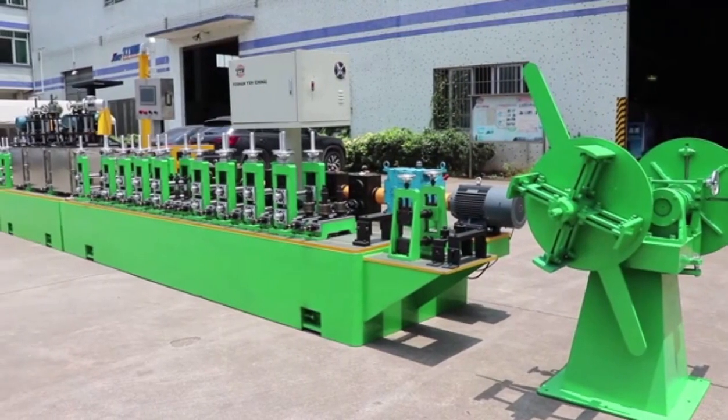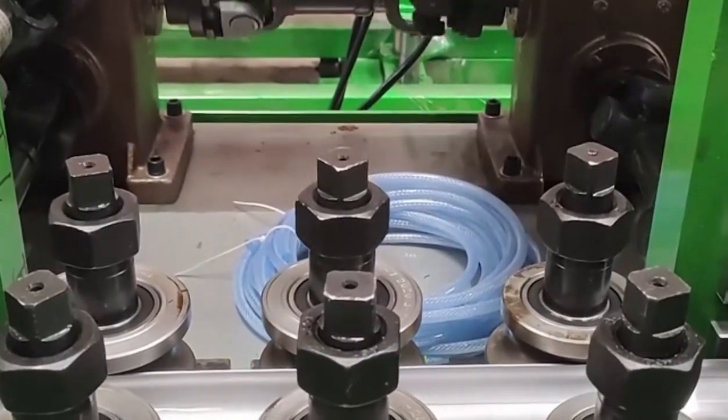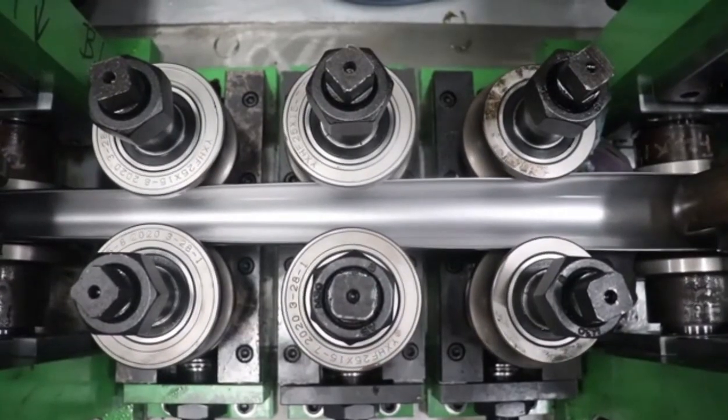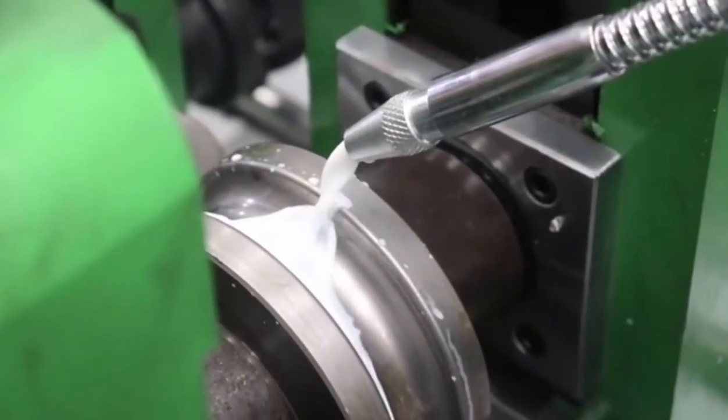Based on intelligent pipe making machine design, one engineer can operate two sets of machines at the same time. If you are interested in our stainless steel pipe making machine, welcome to contact us.